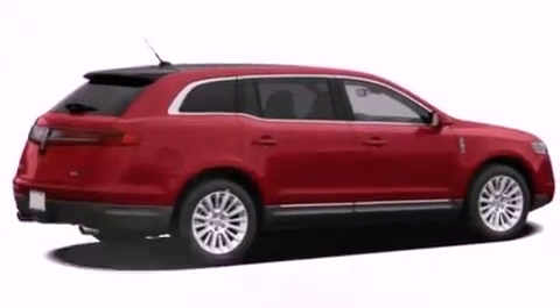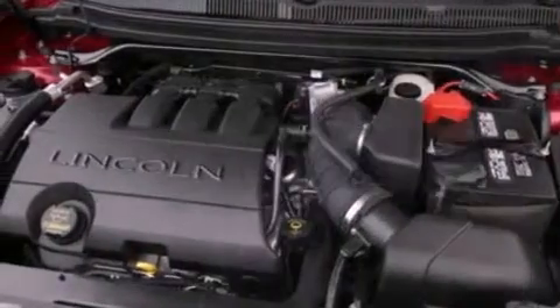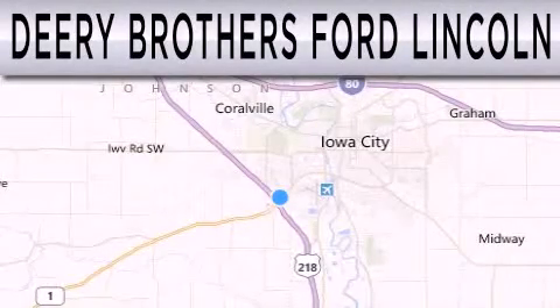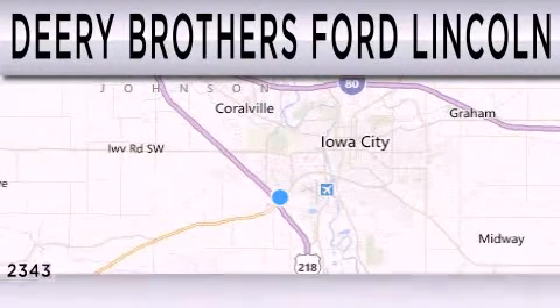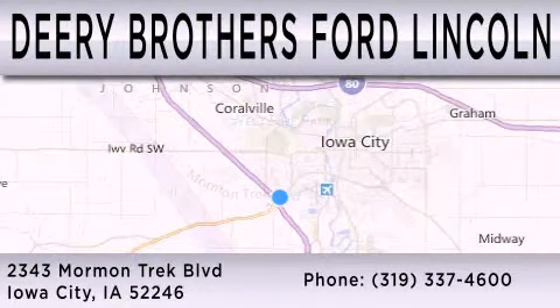This vehicle has less than 42,000 miles. Contact us today and schedule your opportunity to see this automobile in person. Deary Brothers Ford Lincoln is dedicated to doing everything possible to ensure that the experience you have selecting your next vehicle is as pleasant as possible. We're located at 2343 Mormon Trek Boulevard in Iowa City.